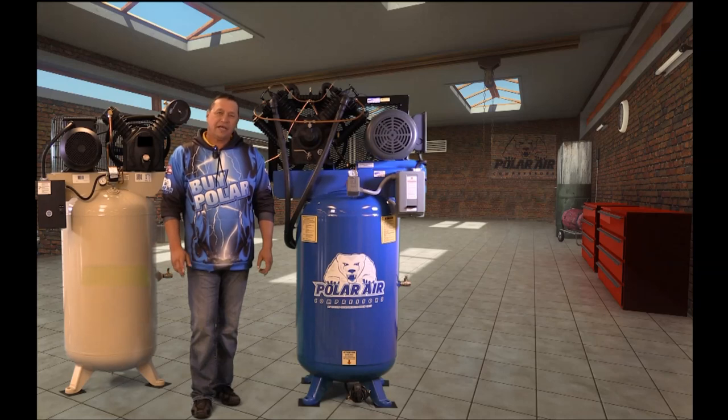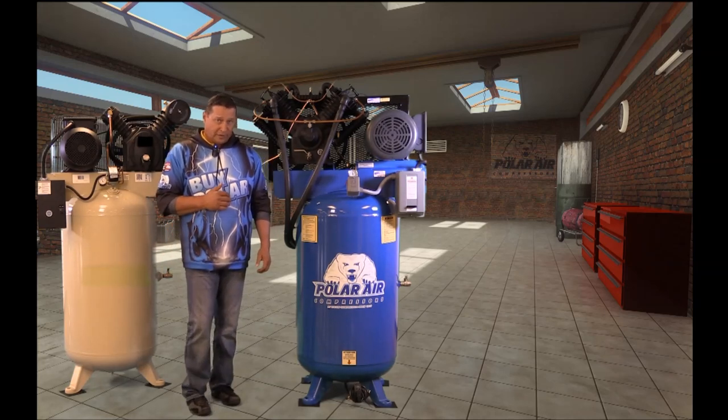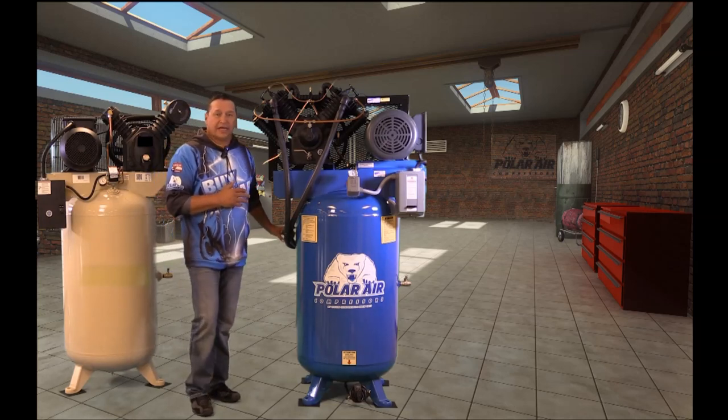Hey, AC here at the Polar Garage. Allow me to take a minute of your time to introduce to you the newest member to our Polar Air line of products, and that's our patent-pending silent air compressor.